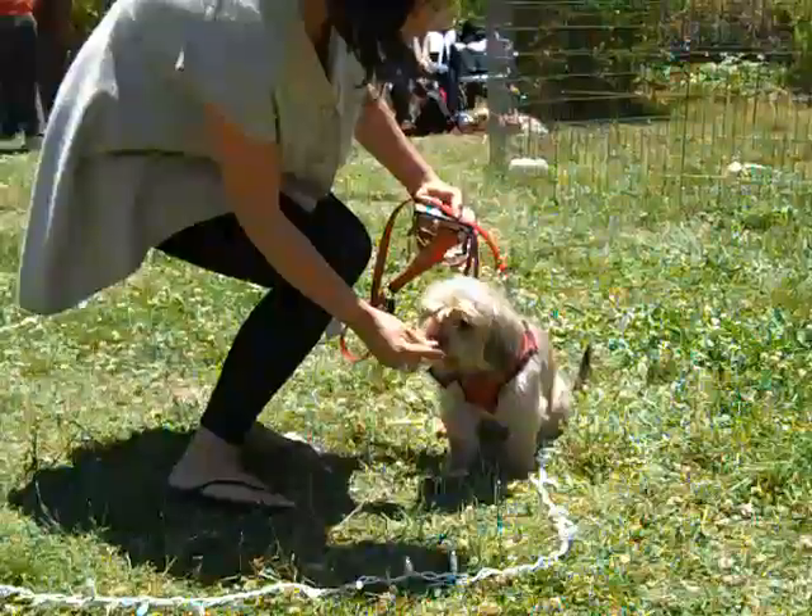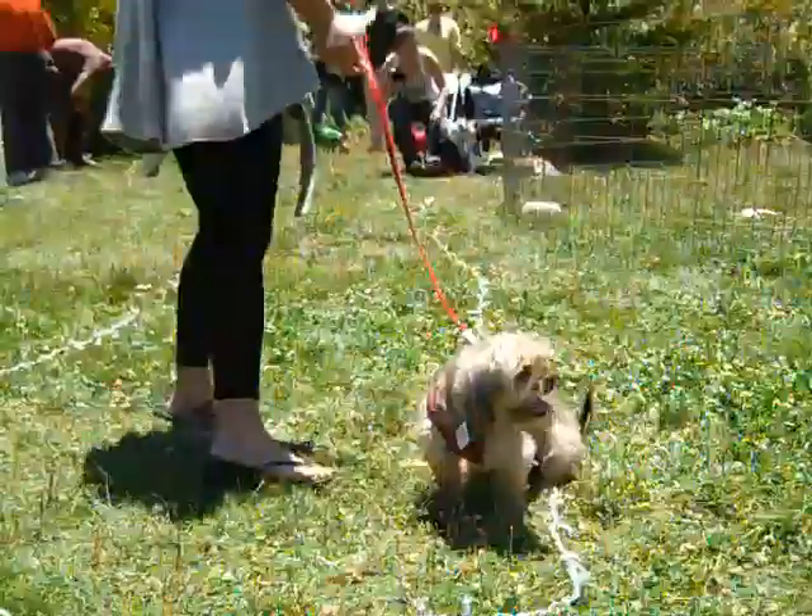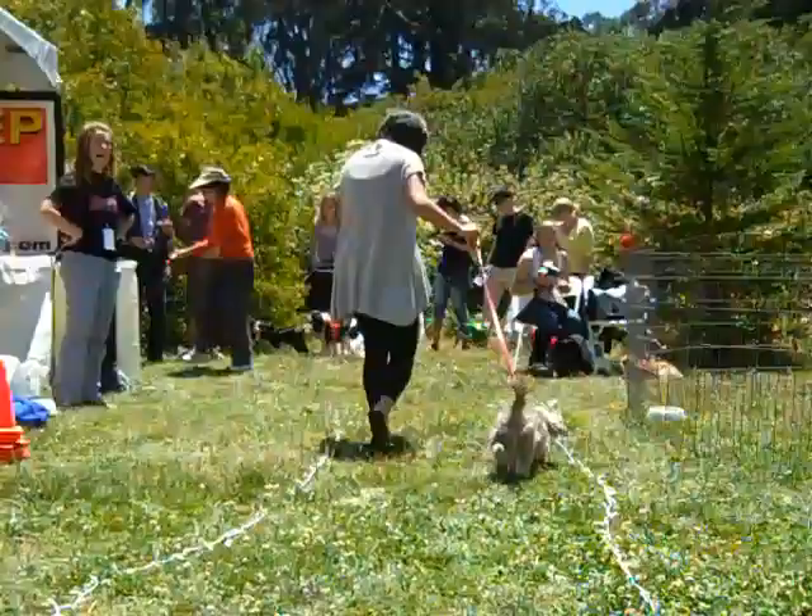Dee Dee is a year and a half old and he is a shorty. Looking very tough in his red and black combo.